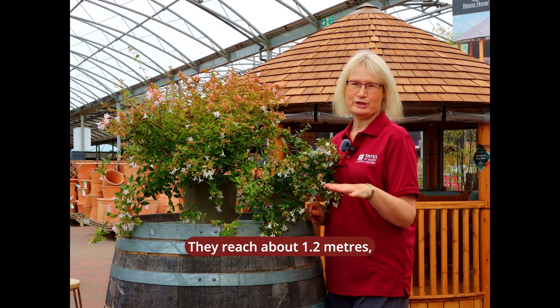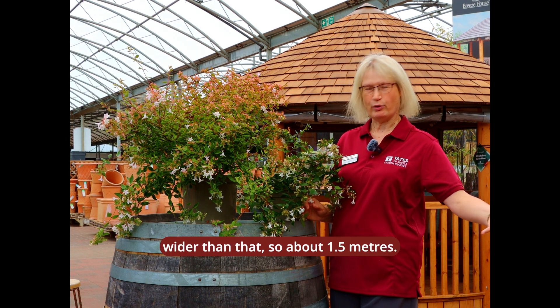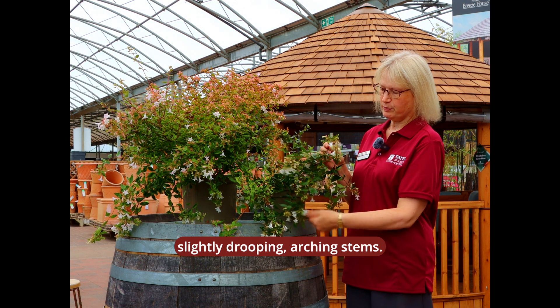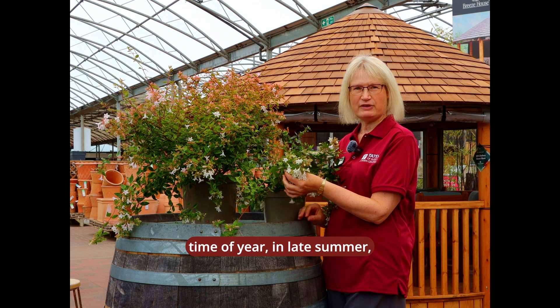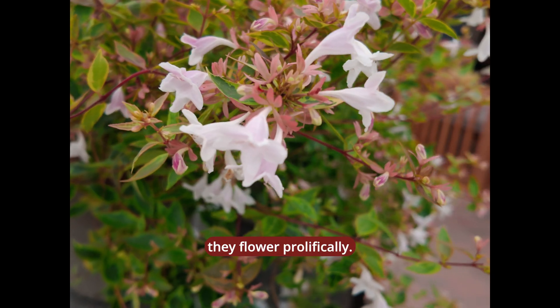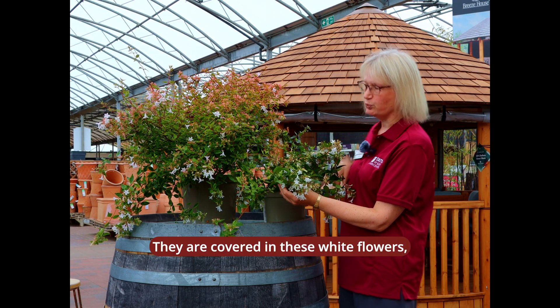They reach about 1.2 meters but they'll spread wider than that, so about 1.5 meters, and that's because they have these slightly drooping arching stems. You can see that at this time of year — we're in late summer — and these will flower prolifically. They are covered in these white flowers.